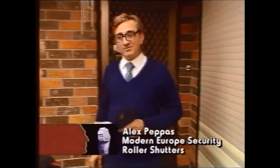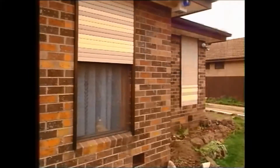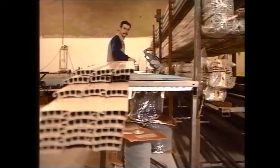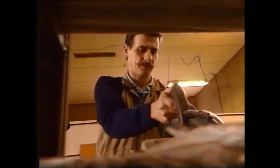Alex Pepys came to Australia four years ago, determined to make a mark in his new country. It wasn't long before he saw an opportunity. Security shutters are very common in Europe, but until a few years ago were almost unknown in Australia. Alex formed Modern Europe Security Rollo Shutters and began making, marketing and installing his own product based on the European model.